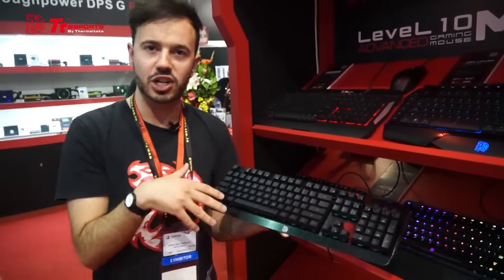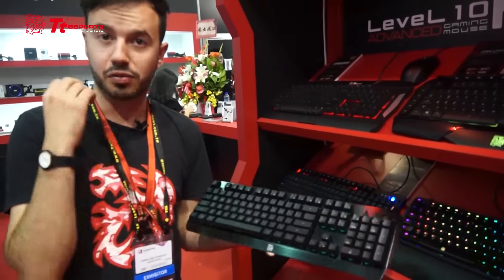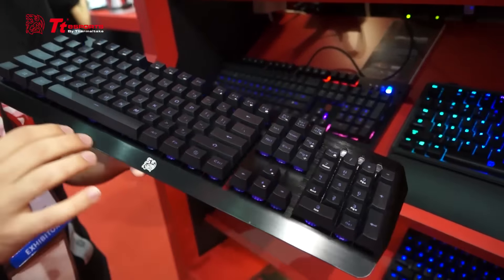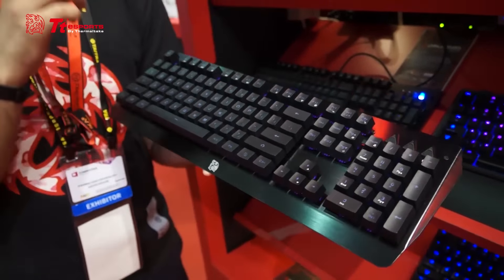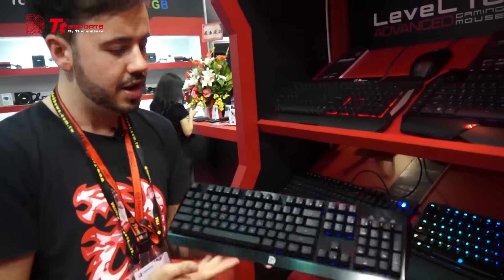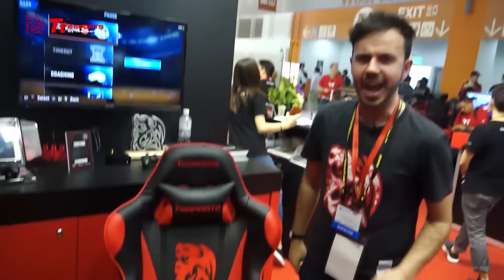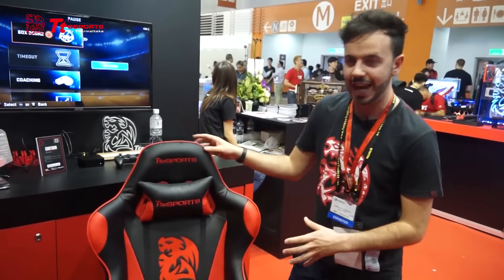For something more premium, we also have the Challenger Edge keyboard from TT Esports, which uses a membrane brace system. It comes with a full brushed aluminium backplate that looks absolutely gorgeous, seven-color LED backlighting, and full N-key rollover. The Challenger Edge is releasing this month in all markets for an MSRP of $39 USD.